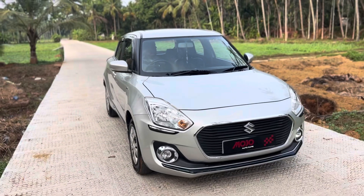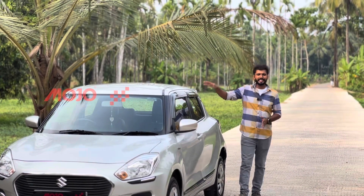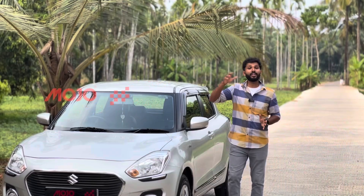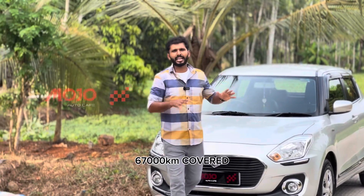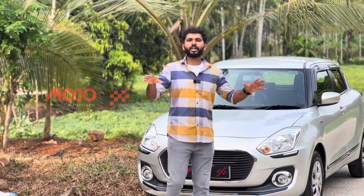It's not a painting work — no painting done. The interior is in a neat and clean condition. This is the second owner of the car, and it has been driven around 60,000 to 70,000 km. It's not a problem.